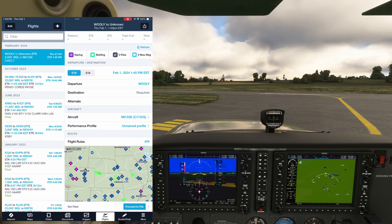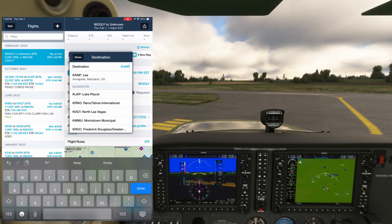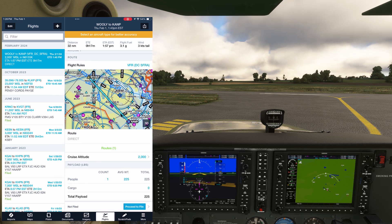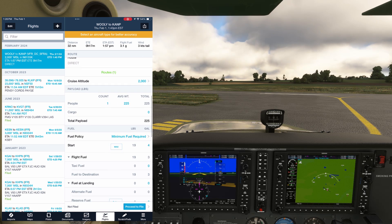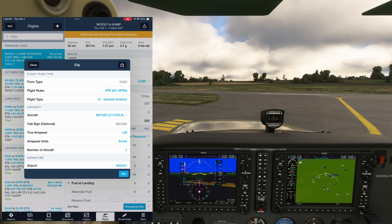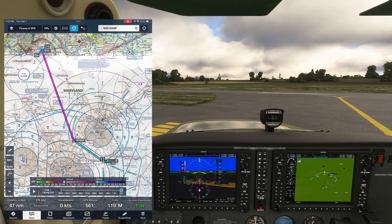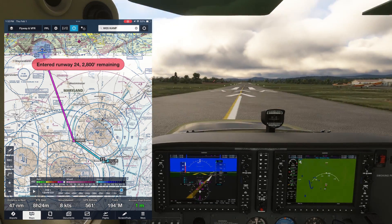ATC doesn't care that we're coming from Gettysburg or really anything about our flight prior to reaching the SFRA. They just want to know how we're entering. Destination will be KANP for Annapolis, and under flight rules, we actually have an option for VFR DC SFRA — we want to choose that one. The time of the flight should be such that we arrive at the SFRA no earlier than one half hour before and no later than two hours after. The rest of the info would be filled in as normal, and we could file that.